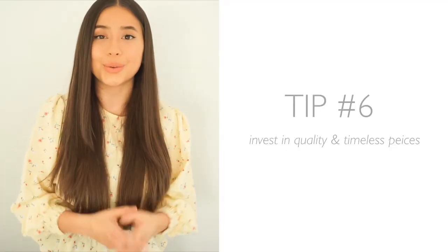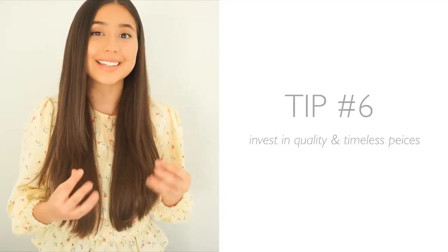Tip number six is to invest in quality and timeless pieces. Purchase items that you can use right now in your temporary home but that you know you'll be able to use in your forever home. These can be little splurge items like a really nice mirror, a lamp, light fixtures, appliances, or a nice quality rug — splurge items you can save for your forever home in the future.